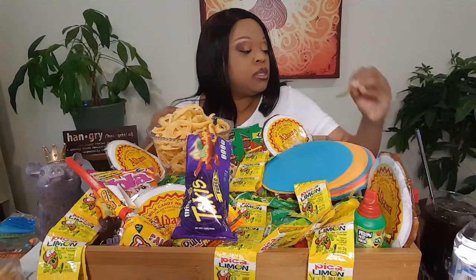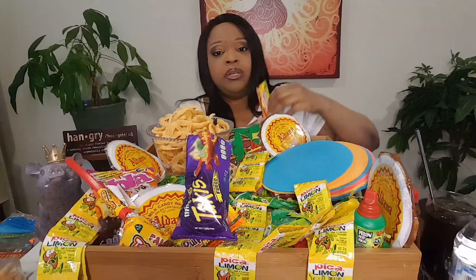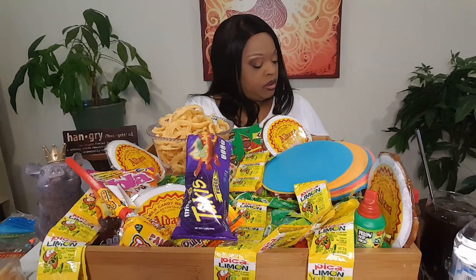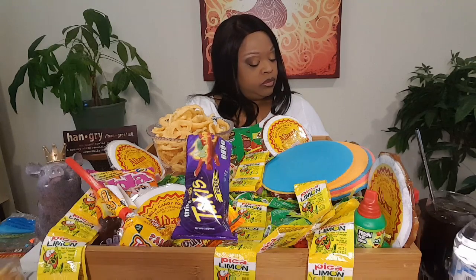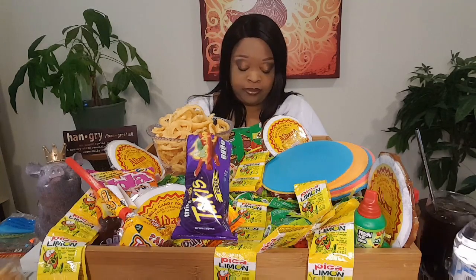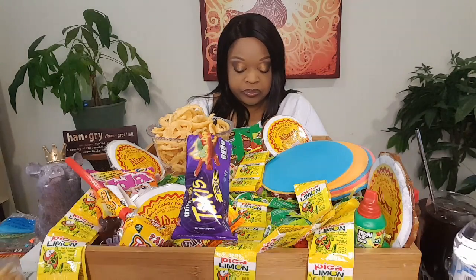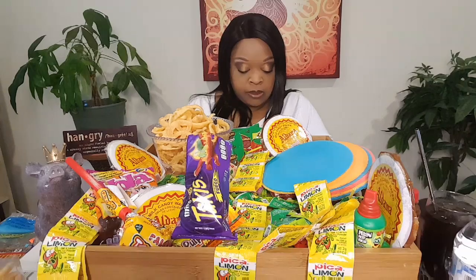This is mango something — it smelled really good. Let me get my scissors down here to open these packages a little bit easier.